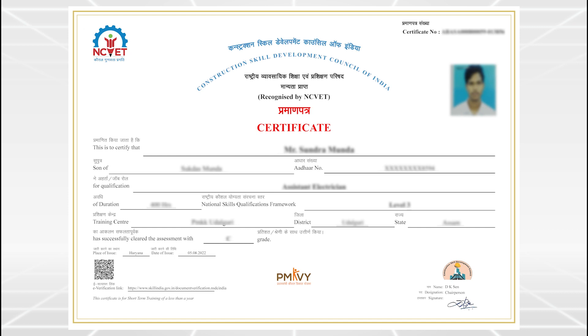For an experienced candidate, he may be assessed and issued with a certificate based on his experience.